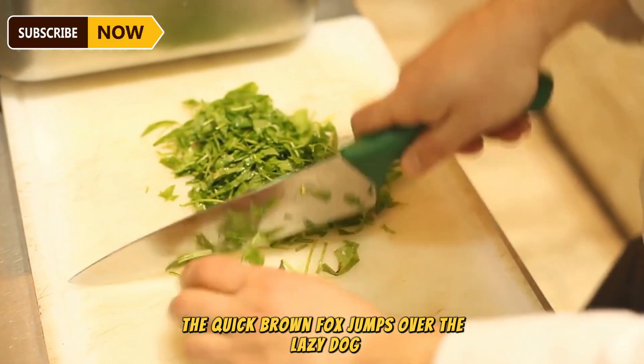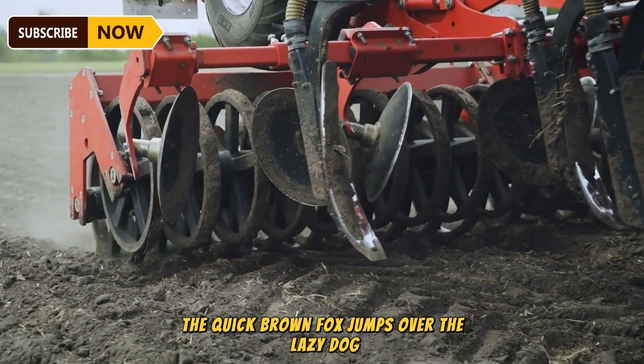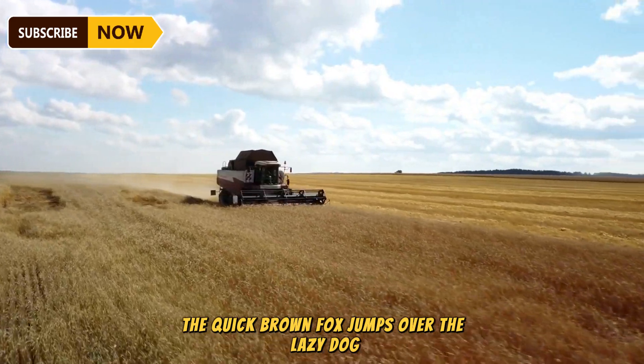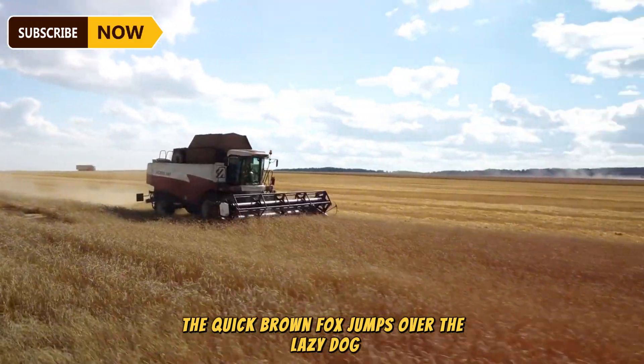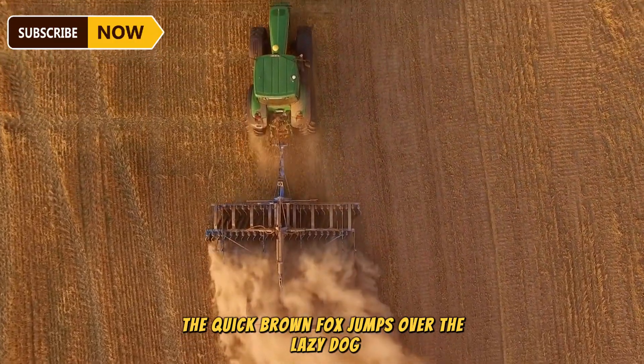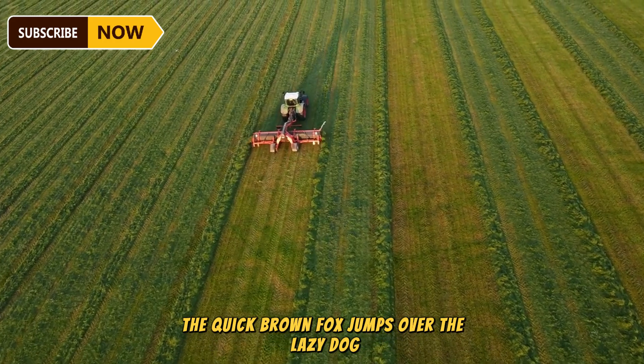After harvest, the Parsley Harvester is equipped with sharp cutting blades. As the machine moves through the parsley rows, the blades cut the parsley at a predetermined height. After the parsley is cut, it is either conveyed upward by a belt or vacuumed through a tube using a vacuum system. This system operates like a high-powered vacuum cleaner, sucking the parsley into a collection area at the rear of the machine.